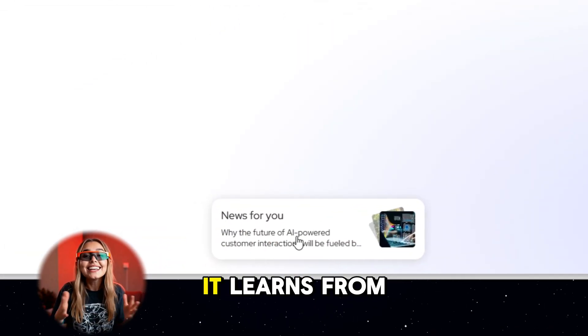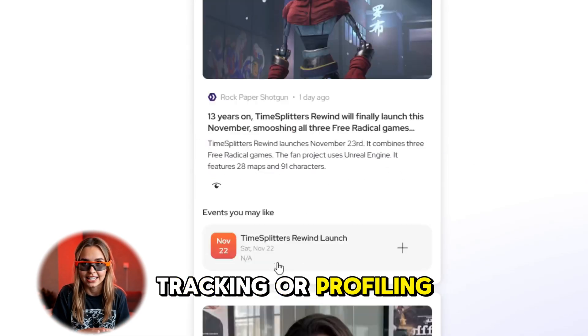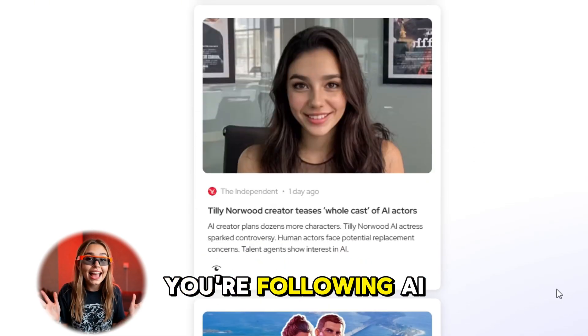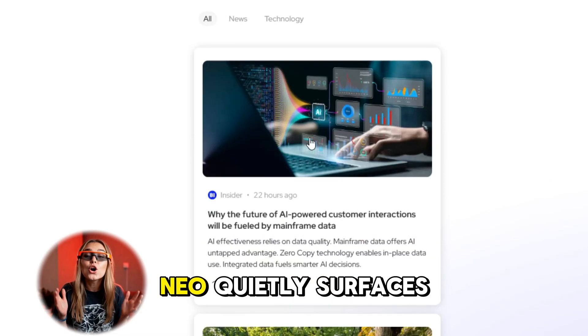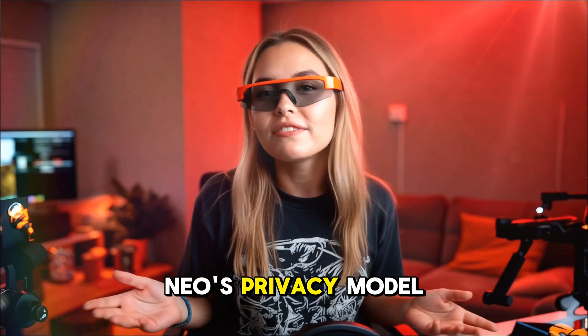Then there's Neo Feed — a personalized, privacy-safe news stream that actually feels curated. It learns from your browsing on-device, so there's no external tracking or profiling. For example, if you're following AI hardware launches or machine learning trends, Neo quietly surfaces relevant updates and removes the junk.